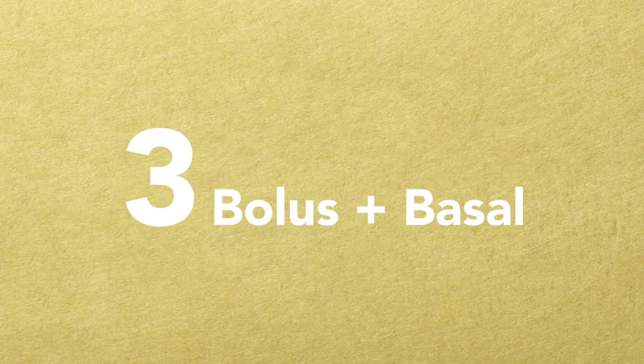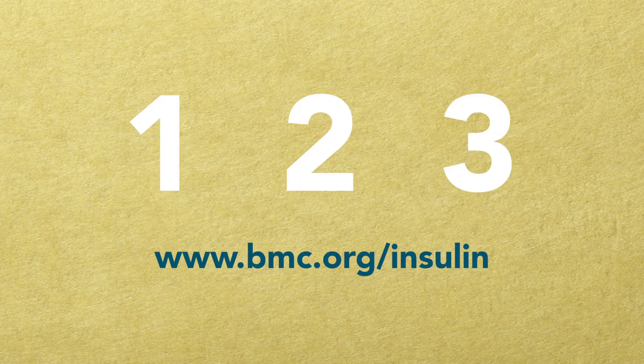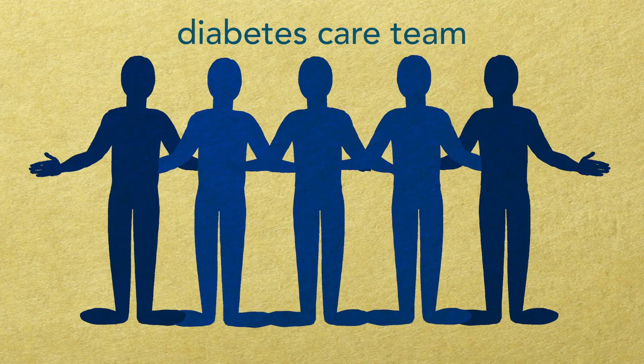The third type of insulin is a combination of the fast acting and the long acting insulin. To learn more about the way your prescribed insulin works, please go to www.bmc.org/insulin. Your diabetes care team will help you to understand more about your insulin.